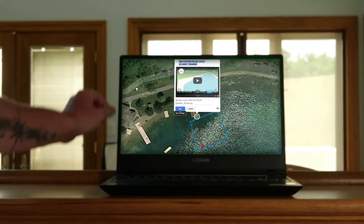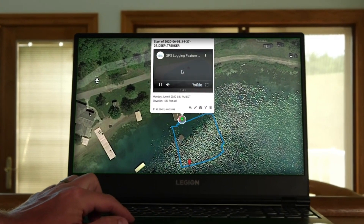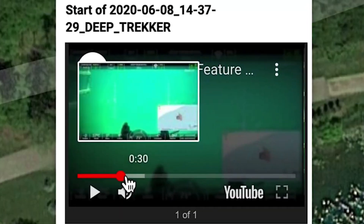Post-dive, take your recorded GPX data to visualize the entire mission. Share waypoints and points of interest alongside your recorded videos and images with your team or customer. Easily and succinctly.